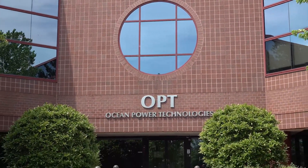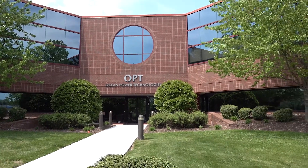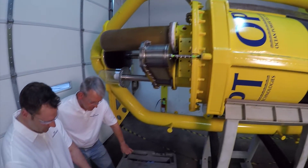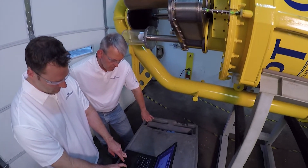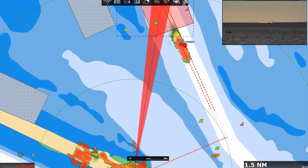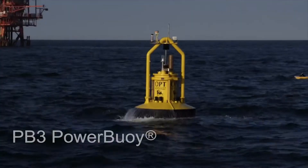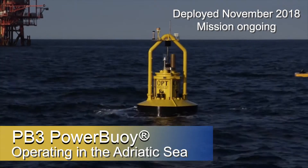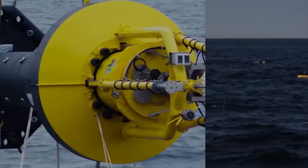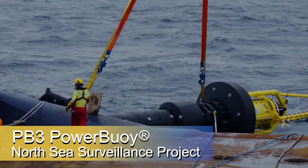Founded in 1994, OPT is a publicly traded company listed on the NASDAQ Stock Exchange, based in New Jersey, USA. OPT engineers and produces turnkey offshore solutions and works with global partners to provide integrated systems for surveillance, subsea power, and other applications. We currently have a power buoy system operating off the coast of Italy in the Adriatic Sea and recently concluded the first phase of a surveillance project in the North Sea.